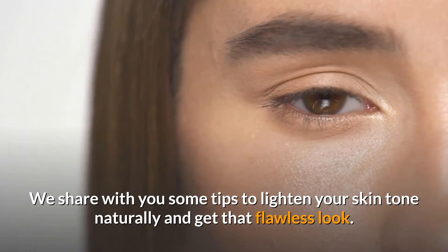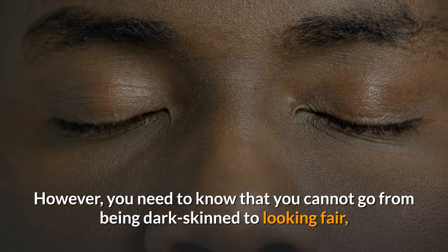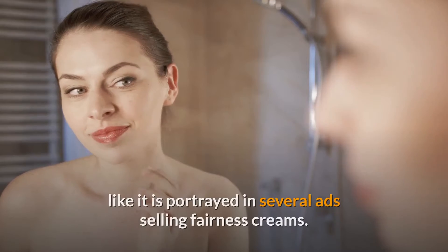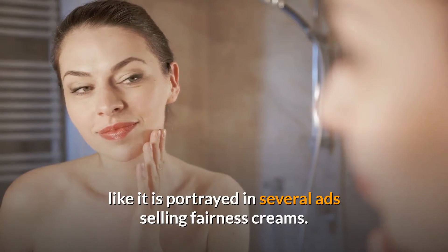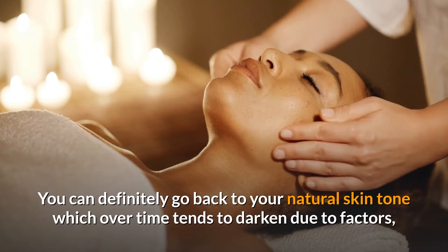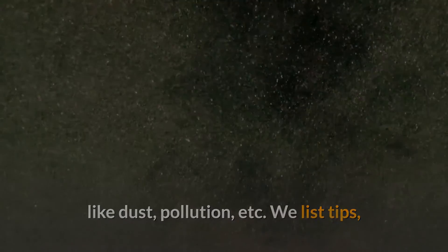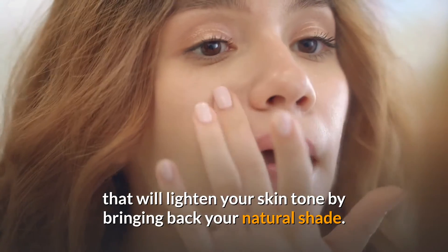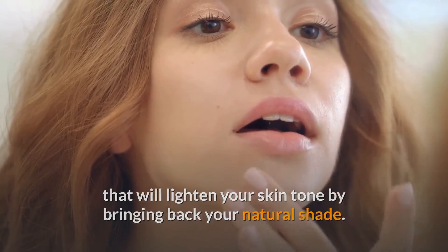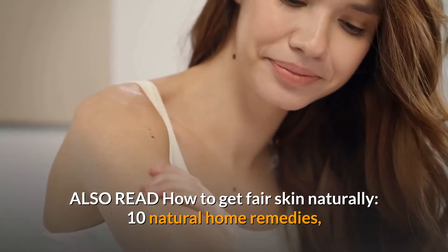We share with you some tips to lighten your skin tone naturally and get that flawless look. However, you need to know that you cannot go from being dark-skinned to looking fair like it is portrayed in several ads selling fairness creams. You can definitely go back to your natural skin tone, which over time tends to darken due to factors like dust and pollution. These tips will lighten your skin tone by bringing back your natural shade.